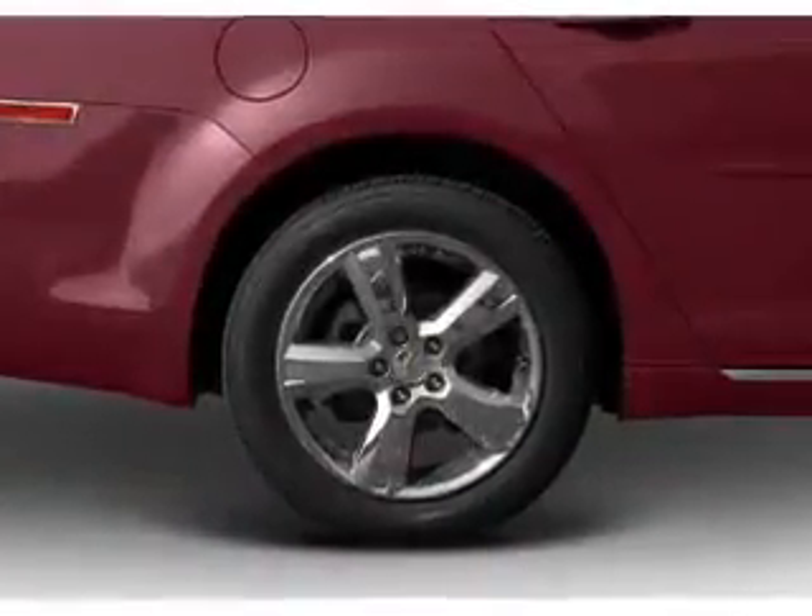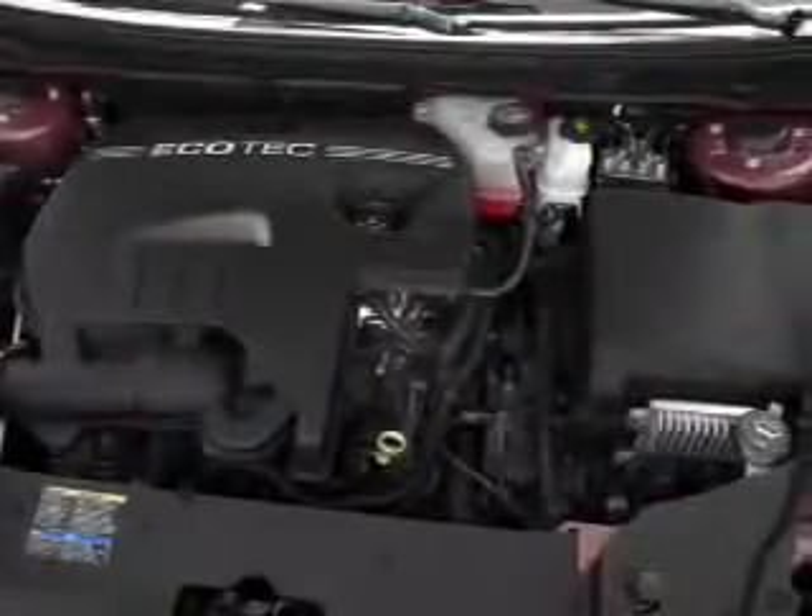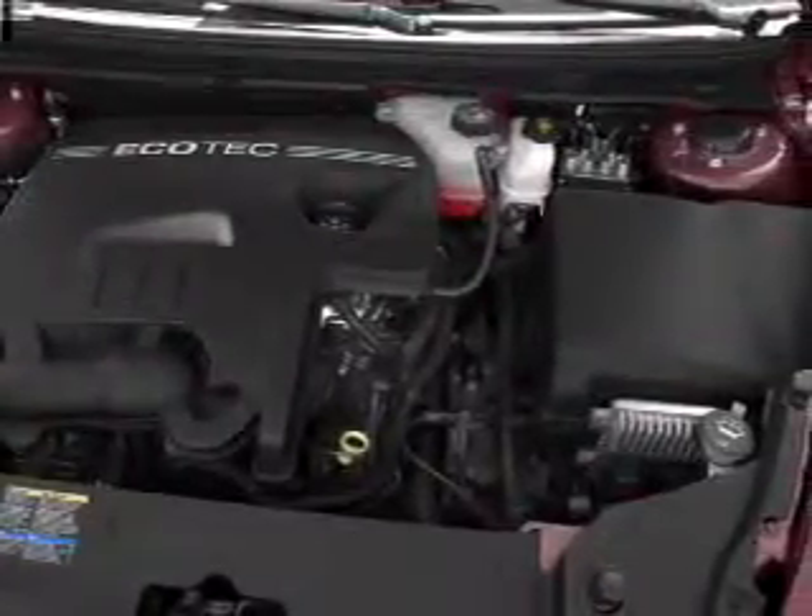Keyless entry, power door locks, power windows, cruise control, an AM/FM stereo with a CD player, satellite radio, and power mirrors.